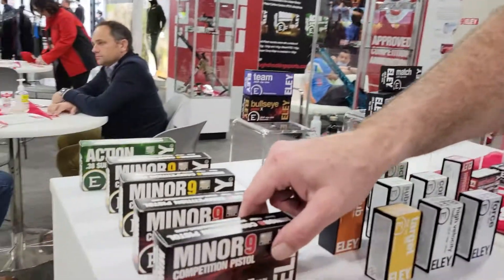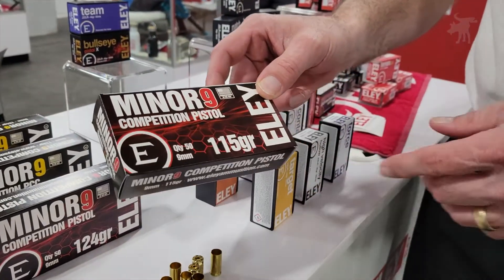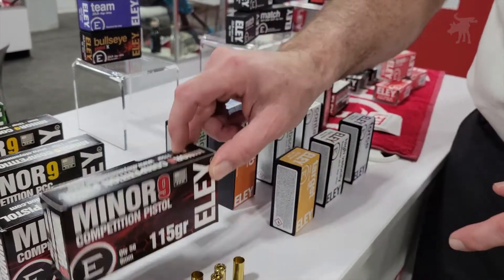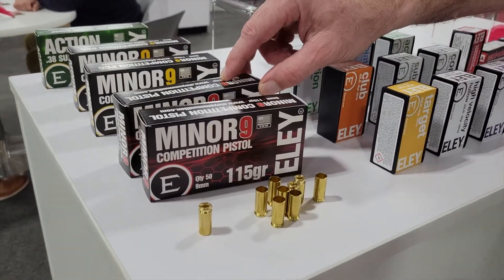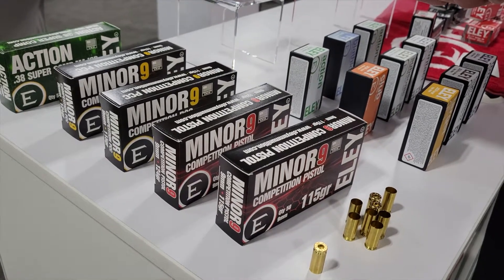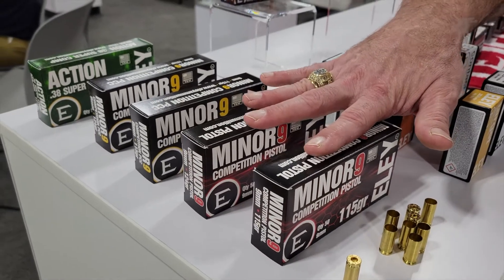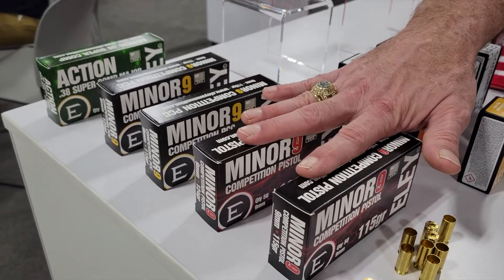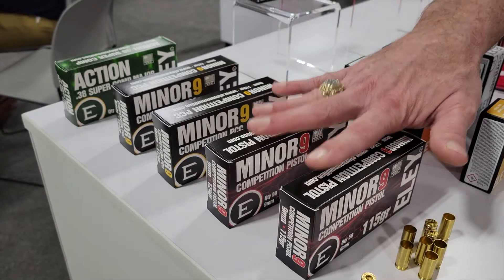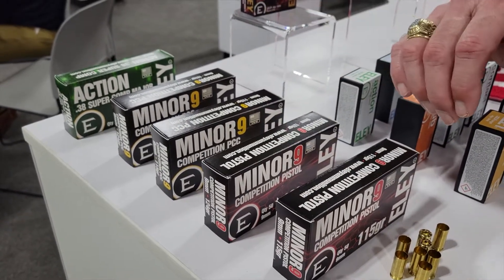The main thing coming out new in 2022 — actually brought out right at the end of 2021 — is their USPSA-type ammunition. They've got minor nine and four designed for the pistol in 115 grain, 124 grain, and 147 grain. These are in the process of getting USPSA certified and are anticipated to make minor power factor, right around 130, tested in a Glock and a CZ.